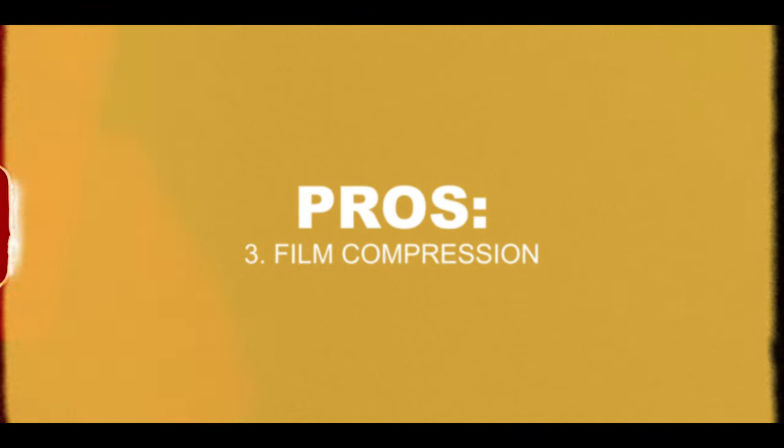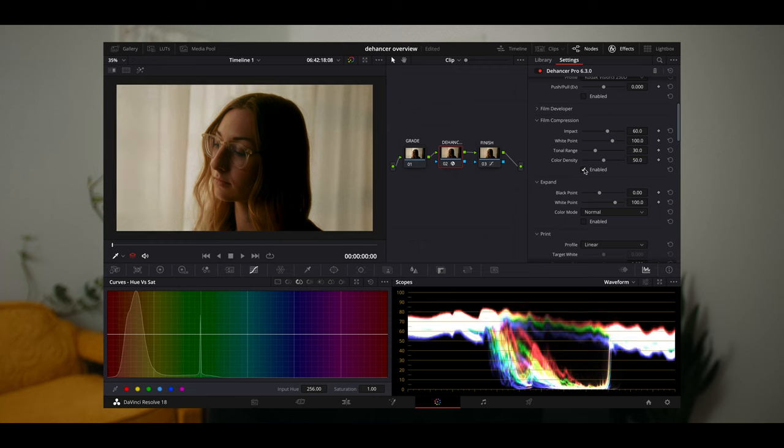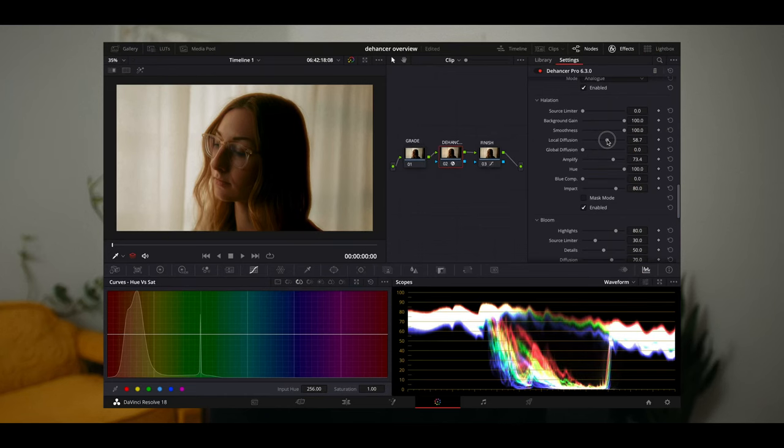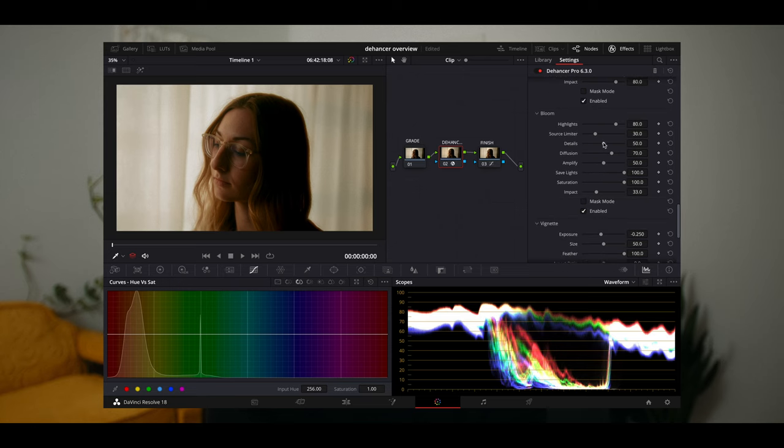The first effect I really loved was the film compression. You simply toggle it on and off, and it compresses the highlights of your image — a characteristic of film I've incorporated into my own effects. My two favorite features of the plugin were halation and bloom. In my opinion, this is pretty second to none for toggling these on and off and how they look. It looks incredibly realistic and organic, and tweaking it is really intuitive with the sliders. DaVinci does have glow and halation plugins, but I've found they take significantly more finessing to look realistic. Dehancer knocked it out of the park.